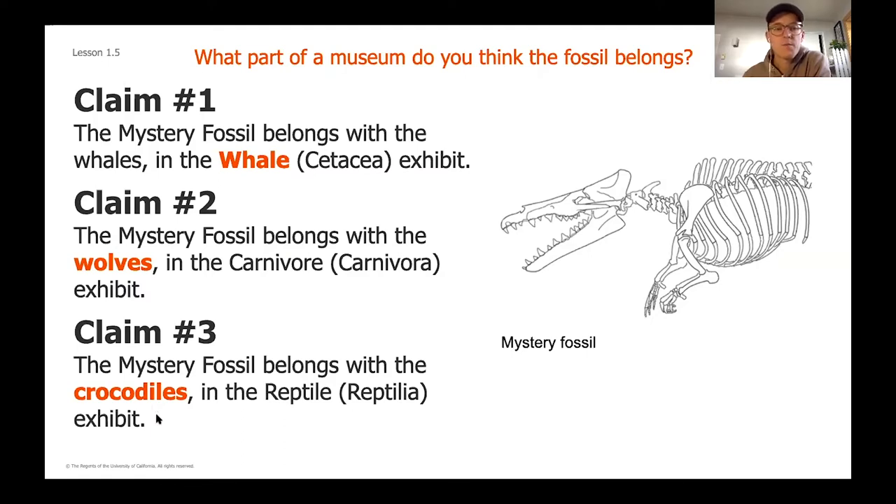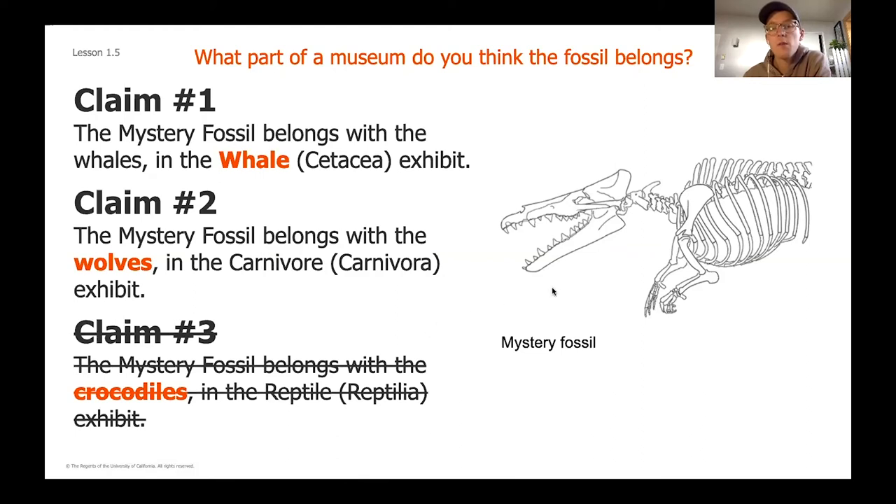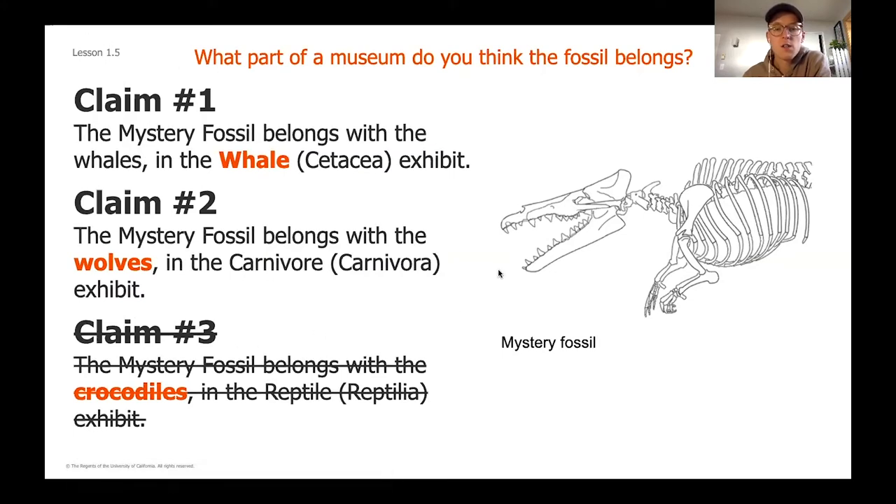But crocodiles actually don't give live birth — crocodiles lay eggs, kind of similar to birds. So if we're thinking about our mystery fossil and considering not only structure but how their bodies work and how they reproduce, which of these three claims can we eliminate? If you were thinking the crocodile claim, you are right. Because crocodiles don't give live birth, it's safe to assume the mystery fossil — even though it has some shared structures — doesn't share that important function, so we can eliminate the crocodile claim.